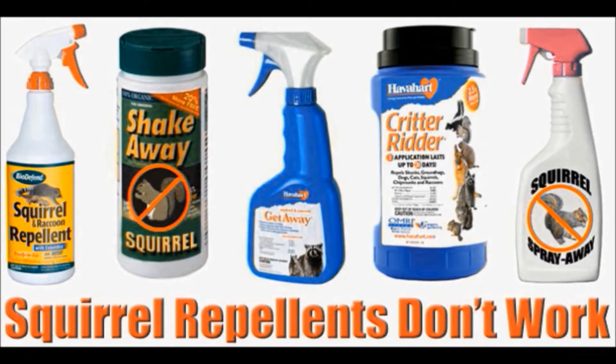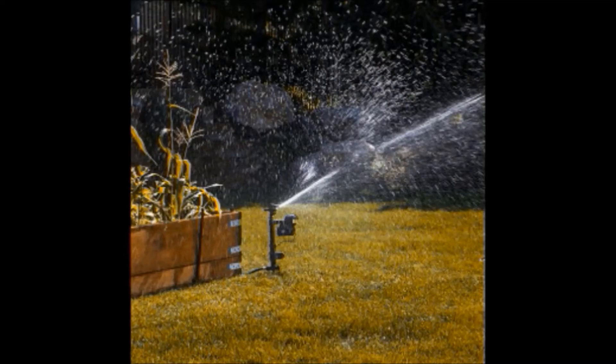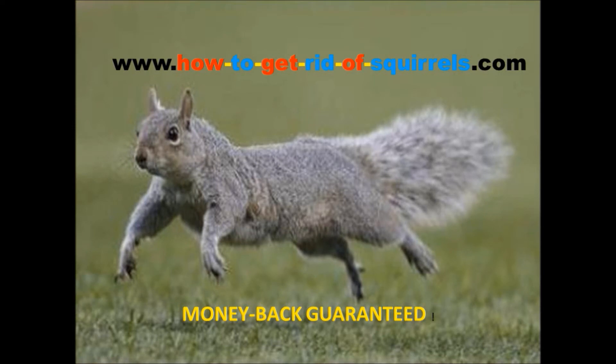Repellants are rarely effective against squirrels and must be reapplied after every rain. Ultrasonic and water spraying devices only cover limited areas. AirCrow has none of these limitations, and we guarantee it will scare squirrels away or your money back.